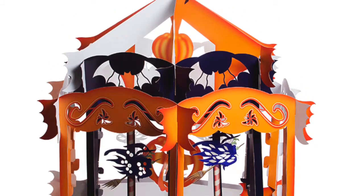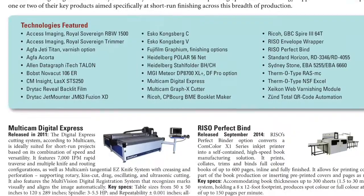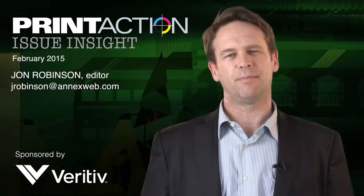This issue's third feature details the market position and technology of more than 25 products focused on the short-run finishing market. For Print Action Magazine, I'm John Robinson. Thanks for reading.